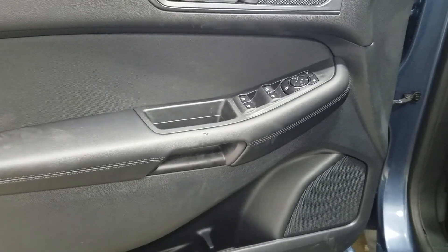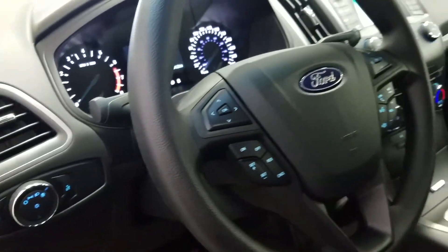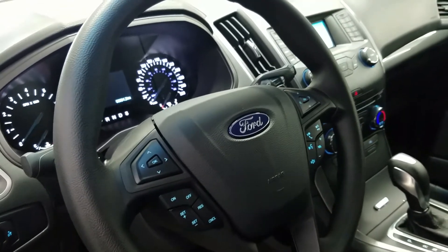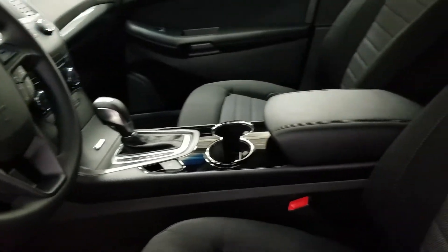The driver's door panel includes a door speaker, door storage, power windows, power locks, and power mirror controls. We have automatic headlamps, an adjustable steering wheel that offers paddle shifters, cruise control, trackpad for the media zone, trackpad for the menu zone, as well as a sync voice activated control switch.